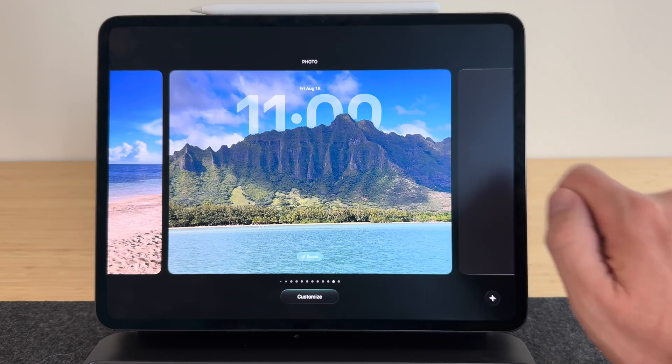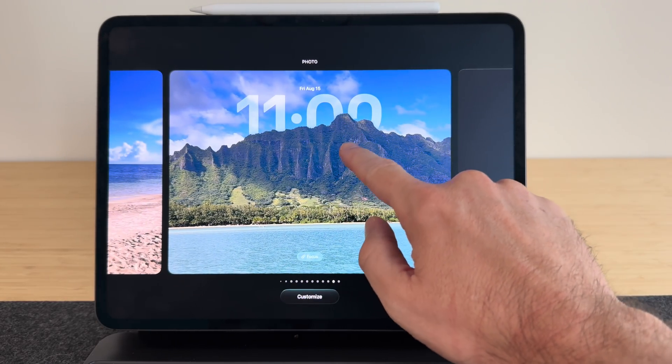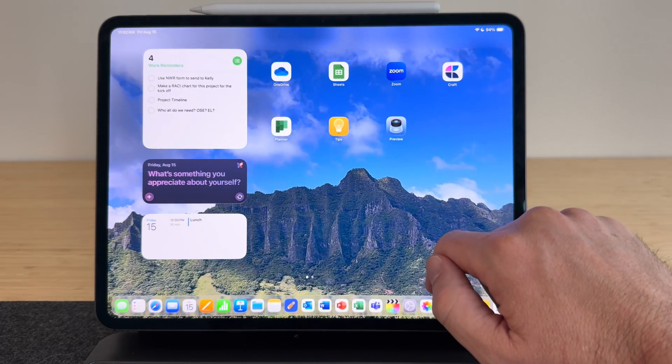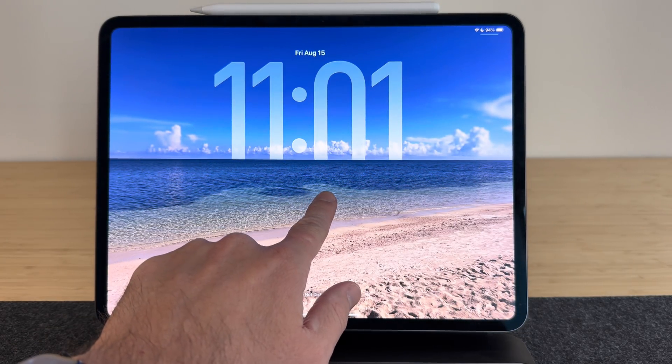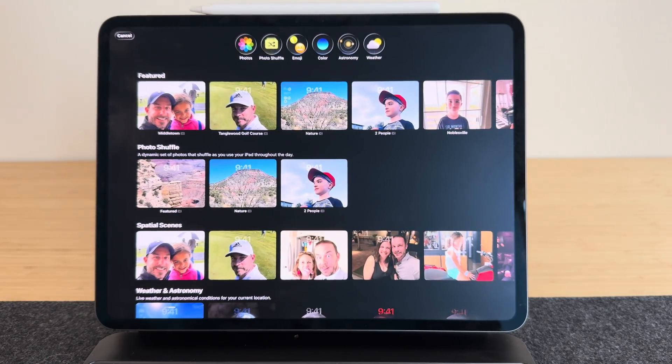Along with liquid glass is that new lock screen option, particularly with the clock. They've got some AI built in so you can rearrange the clock to sit behind the scenery in your photos. To change your lock screen, press and hold on the lock screen, then swipe to customize or make a new lock screen.